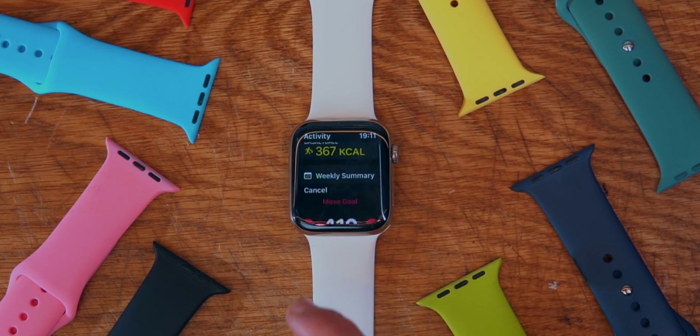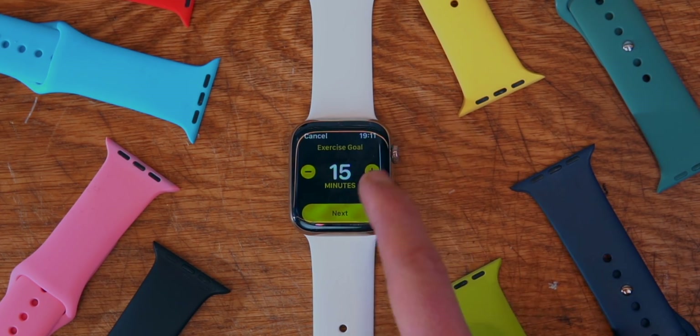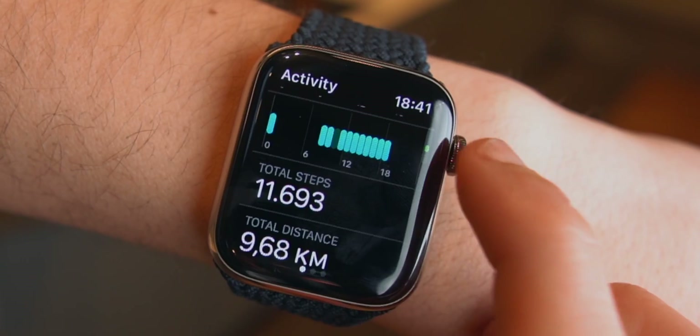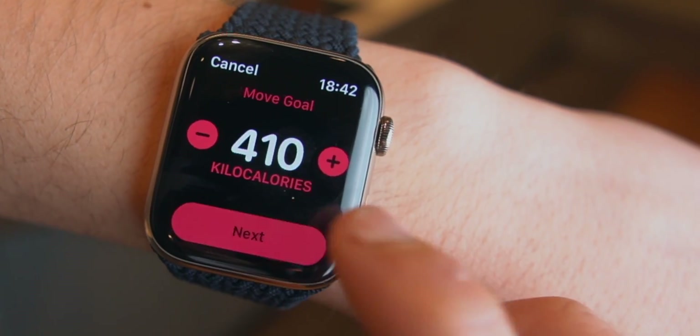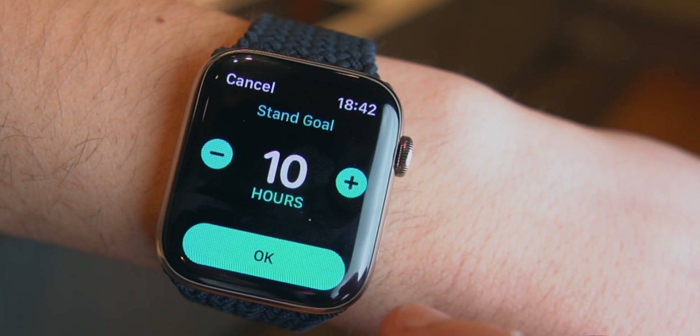If you want to change the exercise goal or the stand goal on your Apple Watch, it's pretty simple. Simply swipe to the bottom, tap Change Goals, and there you go — you'll be able to change your move goal, your exercise goal, and your stand goal.